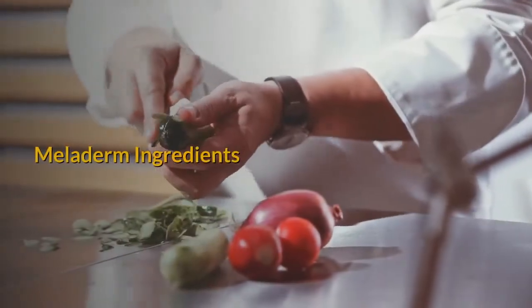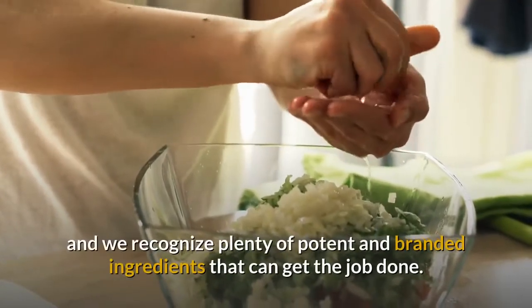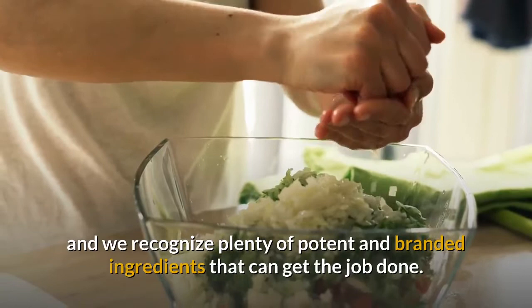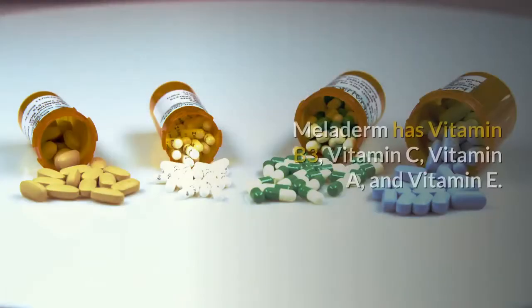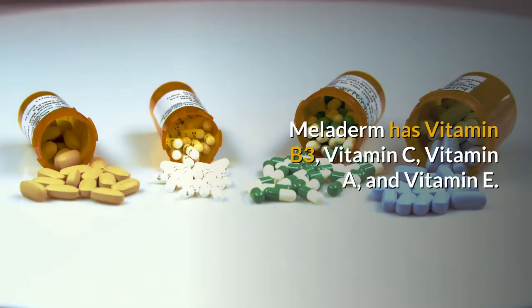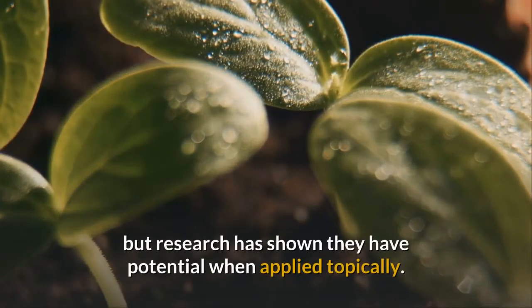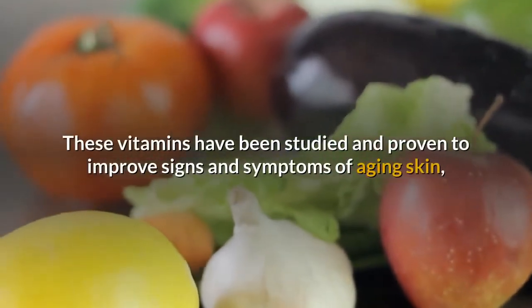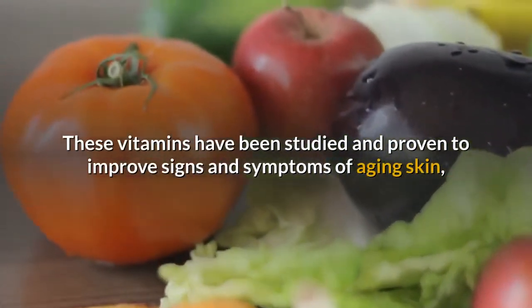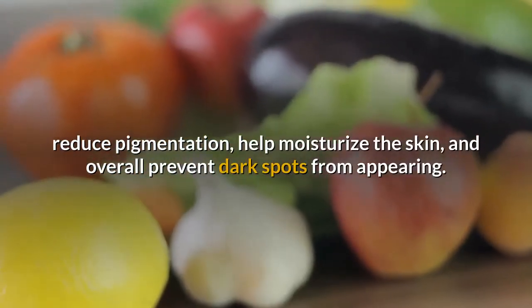Meloderm Ingredients. Meloderm seems to be a premium skin lightening product, and we recognize plenty of potent and branded ingredients. Its main ingredients include vitamins: vitamin B3, vitamin C, vitamin A, and vitamin E. These vitamins are necessary for everyday bodily functions, but research has shown they also have potential when applied topically — proven to improve signs of aging skin, reduce pigmentation, help moisturize the skin, and prevent dark spots from appearing.